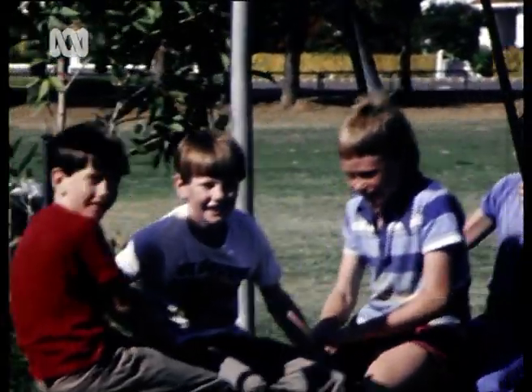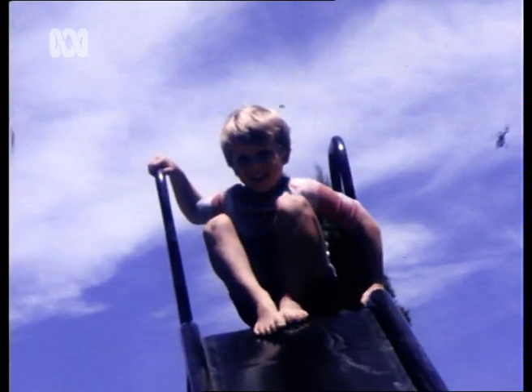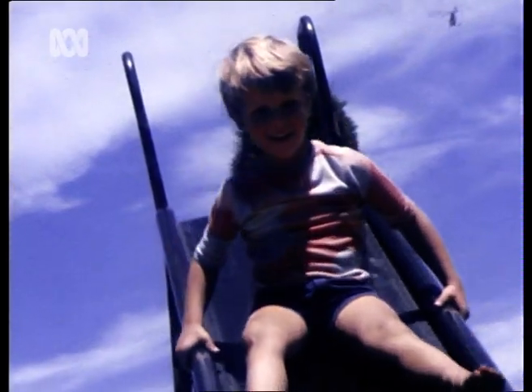Most playground injuries, of course, are caused by childhood rashness and the natural urge to experiment. But safety authorities say there's no need for an accident to become catastrophic. It's possible to plan for the inevitable slips and falls, they say, but not enough modern designs are bearing this in mind.